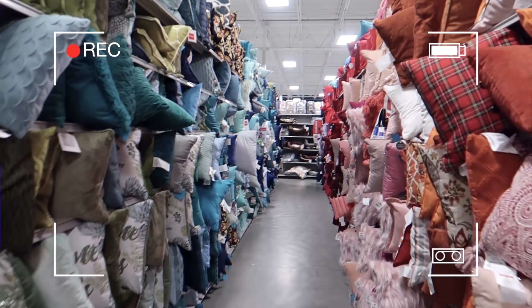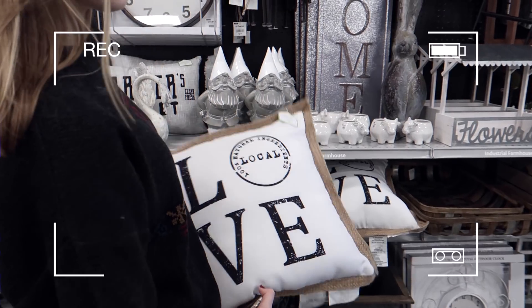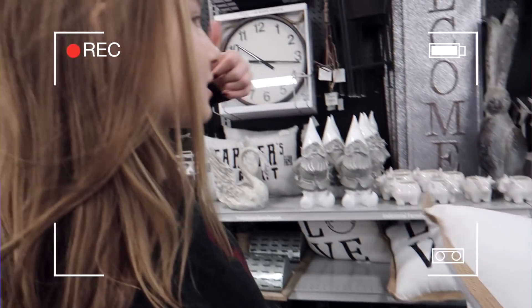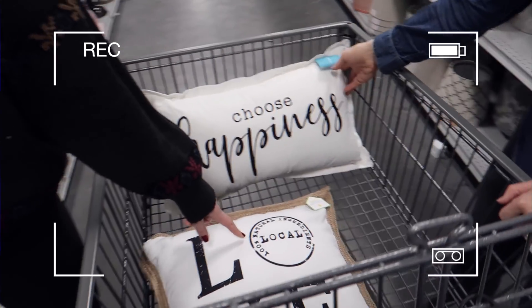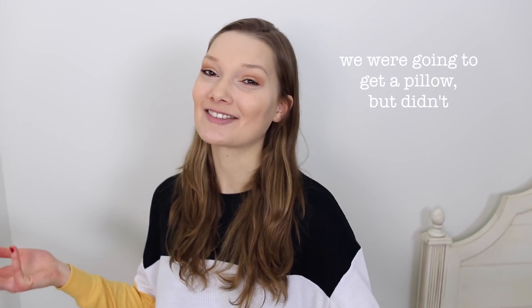At Home has like the biggest throw pillow section — it's crazy, they have so many of every shade. We finally made a decision on pillows, thanks to Sylvia. We finished up our shopping and I'll talk to you guys again probably this weekend when we have some more decorations and are actually putting those up.